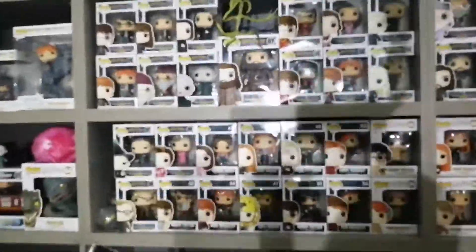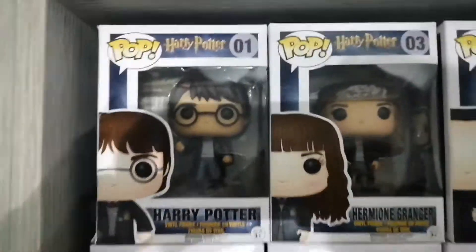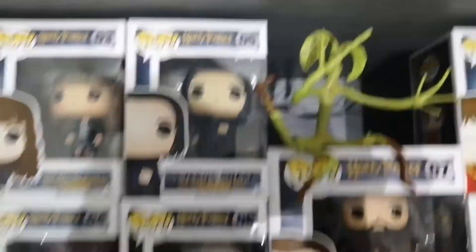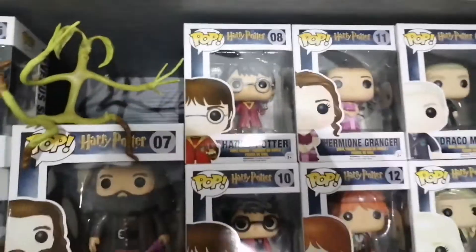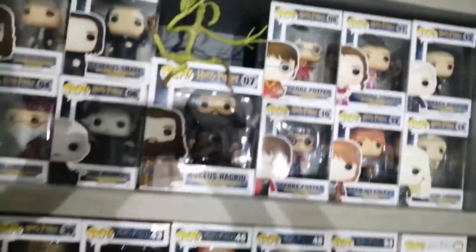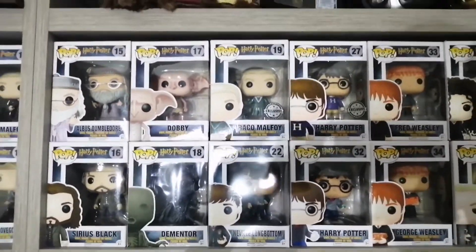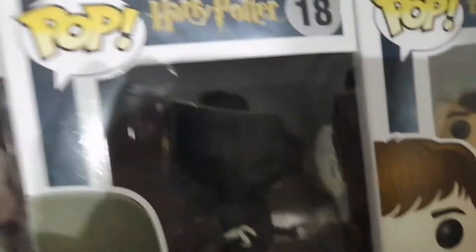I've been on YouTube for almost 3 years and people were asking me right off the bat to do a pop figure tour. So let's begin — we have 1 Harry, 2 Ron, 3 Hermione, 4 Dumbledore, 5 Severus Snape, 6 Lord Voldemort, 7 Hagrid, and then we've got 8. I don't actually have 9 but I do have 10, 11, 12, 13 and 14. I have 15, 16, 17, 18 — I can't really see 18 that well but he's one of my favourites right there.